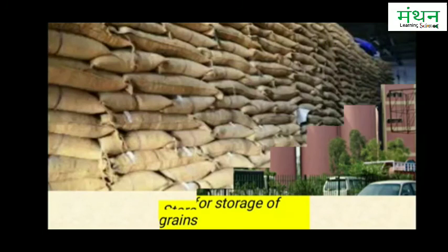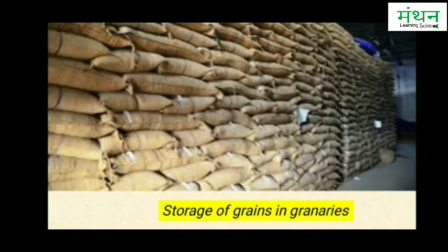The most common method of storing food grains on a large scale is to fill them in gunny bags, stitch the mouth of the gunny bags tightly, and keep these gunny bags one over the other in big go-downs, as you can see in the picture.